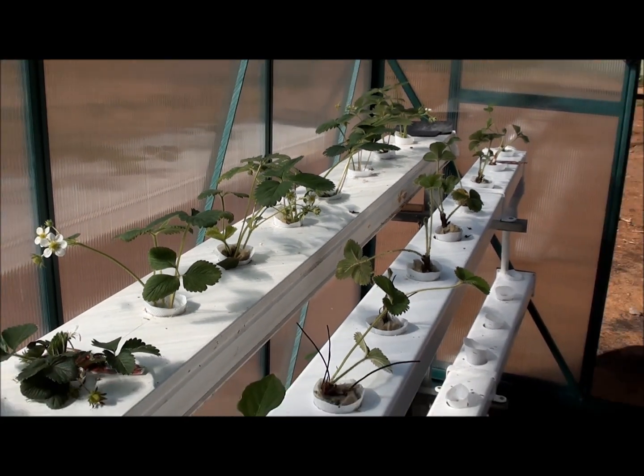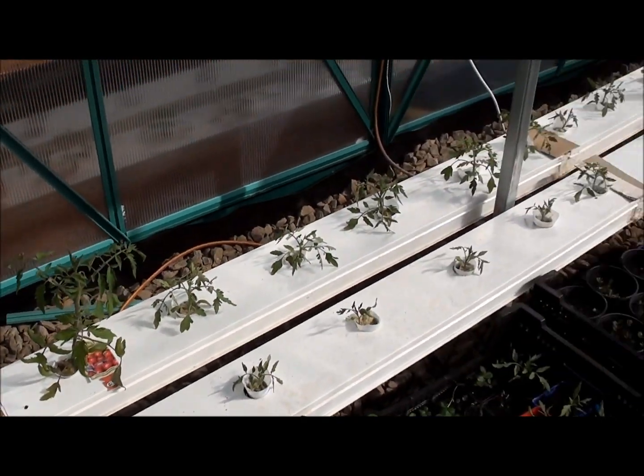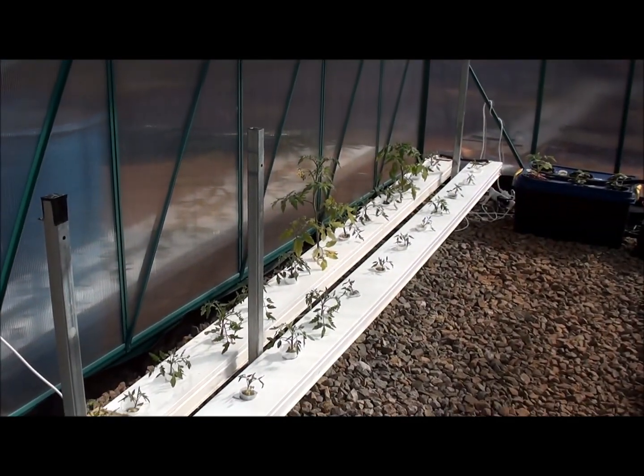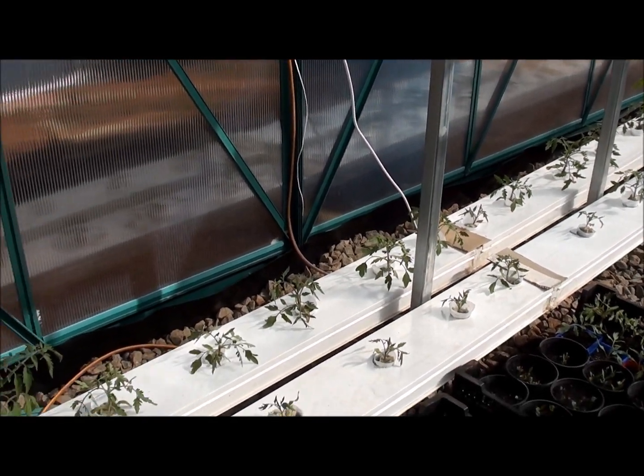So that's about it for this week. Everything seems to be going well apart from the lettuces, so we might replant those iceberg lettuces with some more cucumbers.